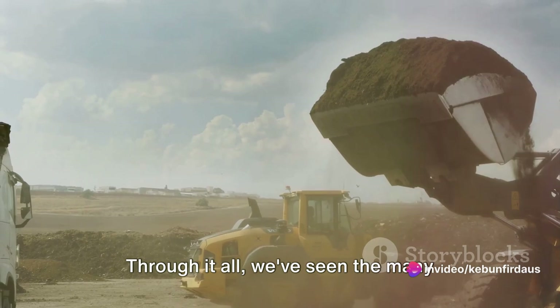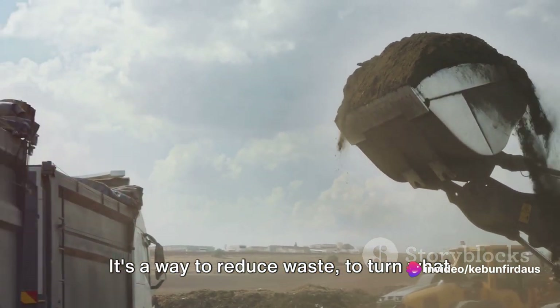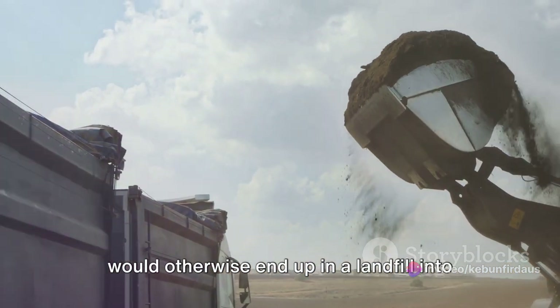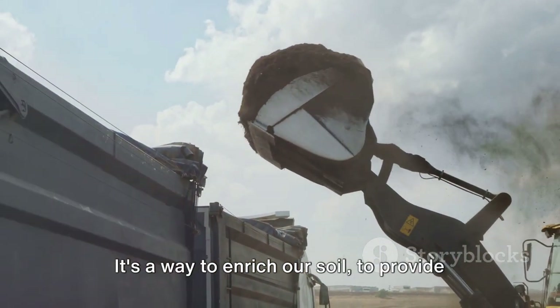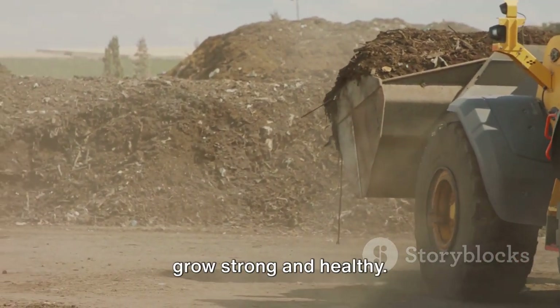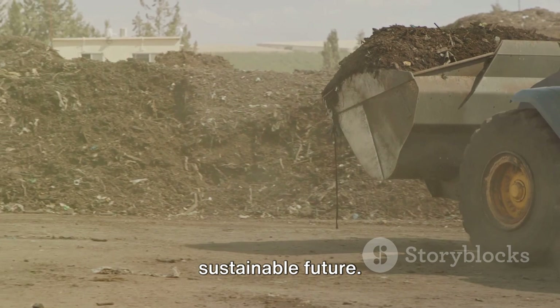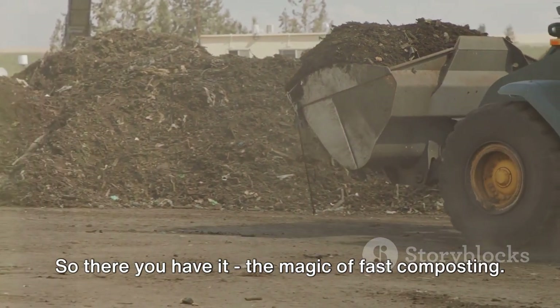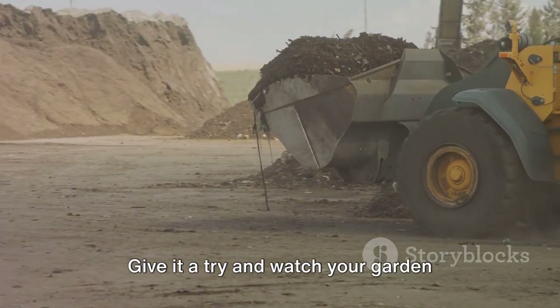Through it all, we've seen the many benefits of fast composting. It's a way to reduce waste, to turn what would otherwise end up in a landfill into something useful. It's a way to enrich our soil, to provide our plants with the nutrients they need to grow strong and healthy. And it's a way to do our part for the environment, to contribute to a more sustainable future. So there you have it — the magic of fast composting. Give it a try and watch your garden thrive.